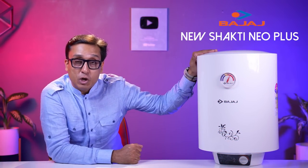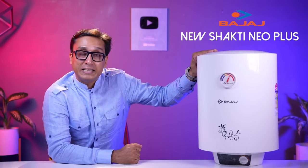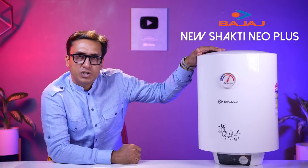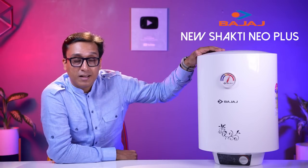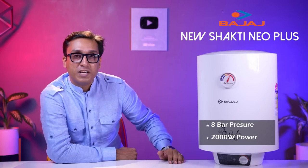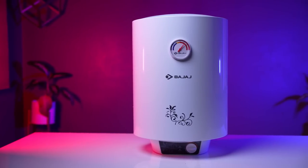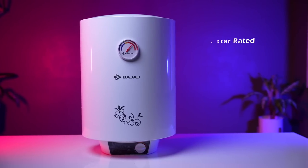Best geyser in India 2022 number 5 is Bajaj's New Shakti Neo Plus model. I have been rating this geyser for the last 3 years but Bajaj changes every year. This year it has been a great geyser. It has 8 bar pressure and 2,000 watt power. Bajaj's New Shakti Neo Plus is a 4-star rated model.